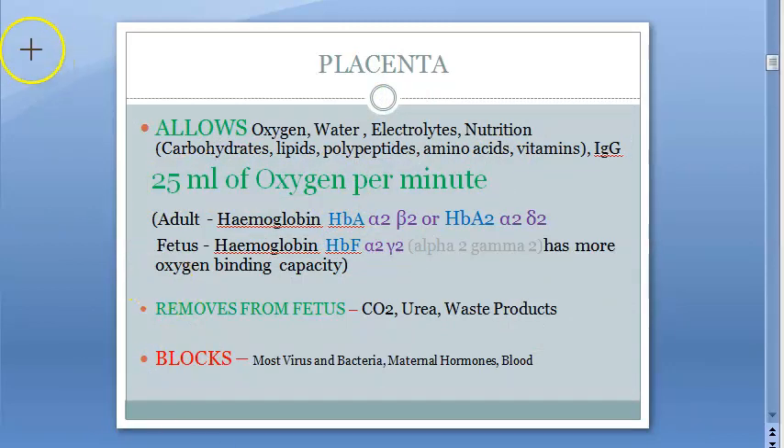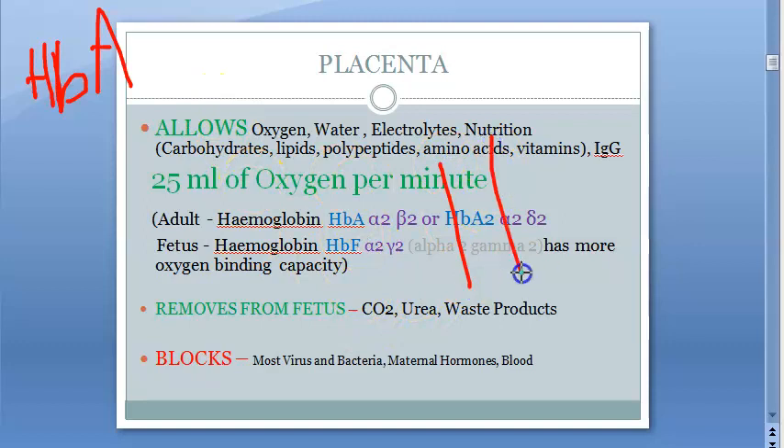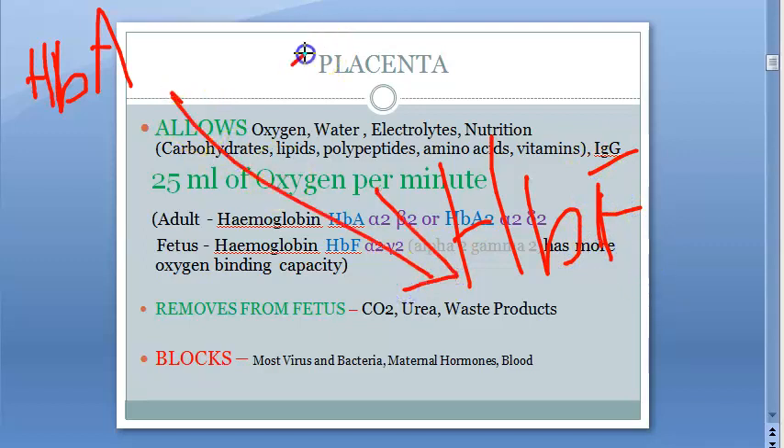The mother will have adult hemoglobin — HbA or whatever. The fetus will have HbF. The hemoglobin of the fetus is much more powerful than the hemoglobin of the adult, so it pulls the oxygen towards it. The fetal hemoglobin is more powerful; it pulls the oxygen.